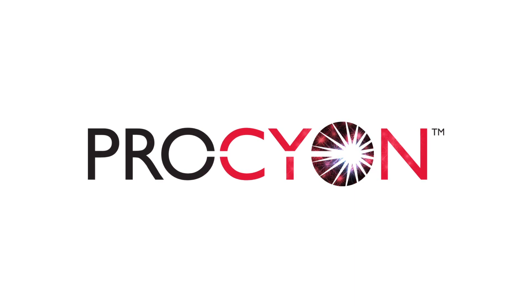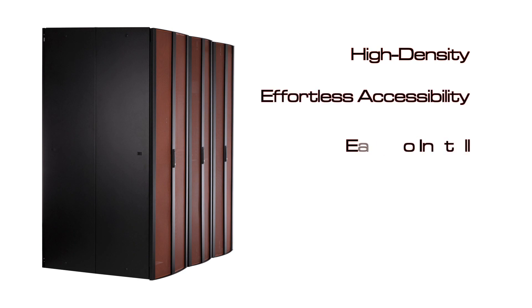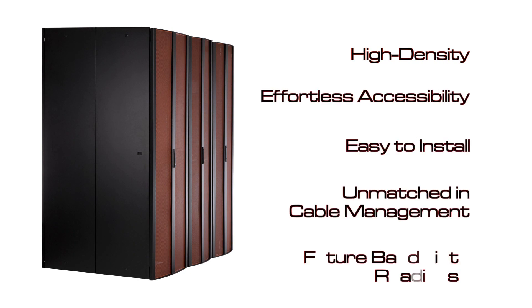Procyon by OCC is a complete system approach to data center design and structured cabling. Procyon offers high density, effortless accessibility, easy installations, unmatched cable management, and future bandwidth readiness.